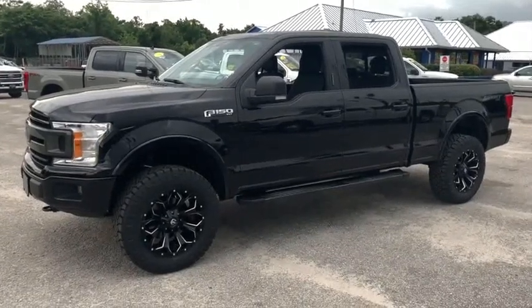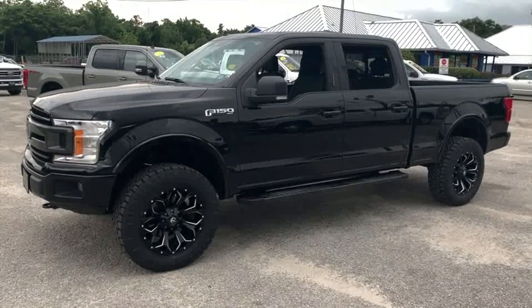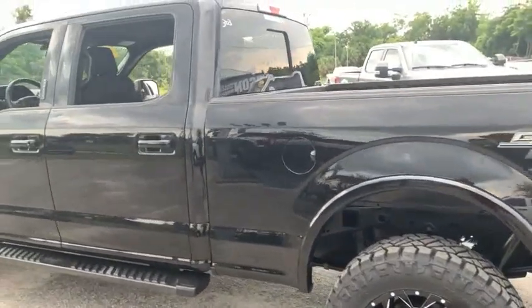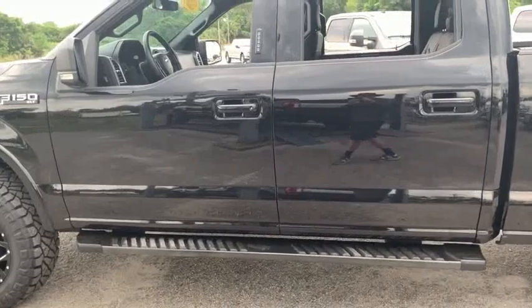Welcome to Gibson Truck World, located in beautiful, sunny Sanford, Florida. We have the best, like-new, pre-owned trucks in the United States. Today, Gibson Truck World proudly presents this beautiful 2019 Ford F-150 XLT, upgraded leather crew cab.